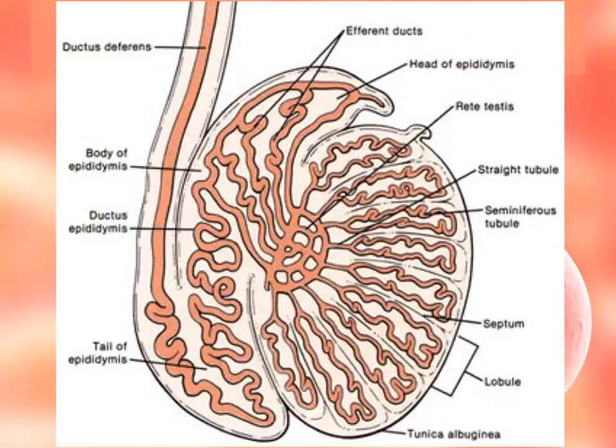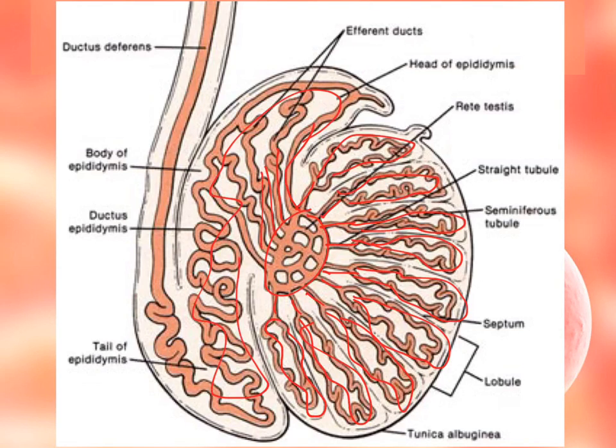The journey of the sperm starts in the seminiferous tubules within the lobules of the testes — these are the highly coiled tubes. Then they lead into the center portion called the rete testis. Then sperm travels to the epididymis. After remaining in the epididymis, it will travel up and exit through the ductus deferens or vas deferens.